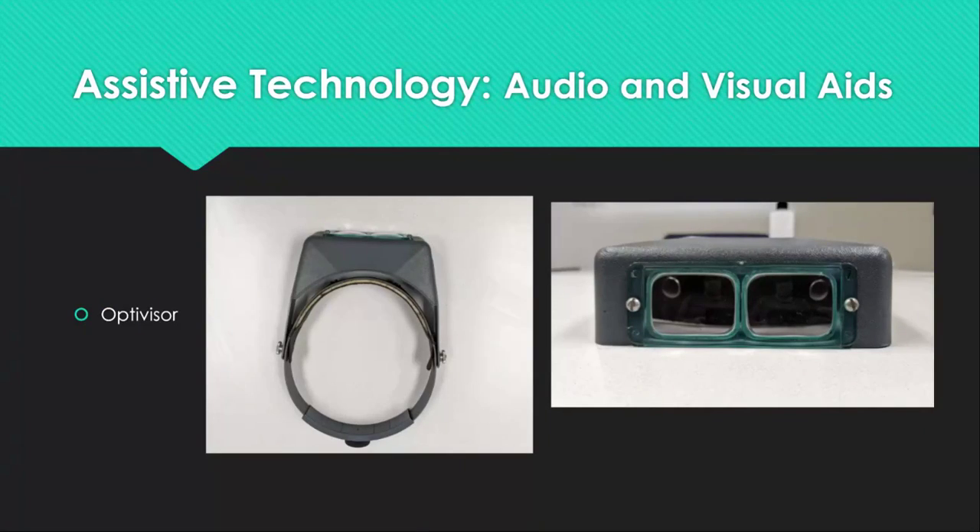Next is the Optivisor. This visual aid serves as a magnifier and is typically used when working with small objects or objects containing very small font. Individuals can flip the magnifier portion back and forth to look closely and then back to normal vision quickly. This item is relatively inexpensive and easy to store. This low tech device does not require a charger, batteries, or electricity to function. You can find them at most large retailers for around $30.